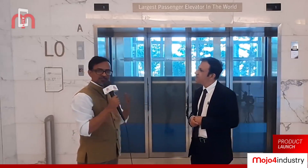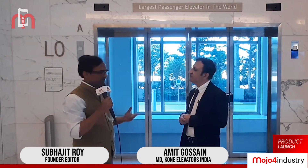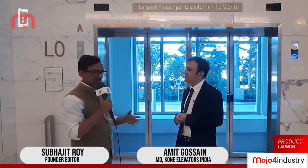Apart from this 16-ton elevator, Kone has also installed two more elevators which have a capacity of 14.5 tons, which can carry even a small truck. Would you like to talk about that as well?